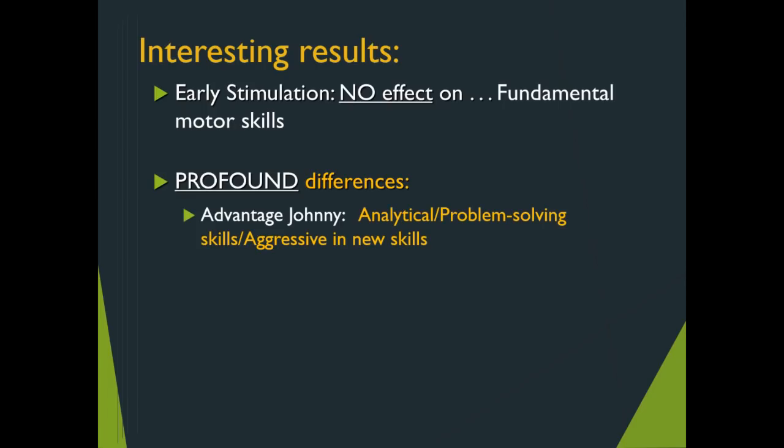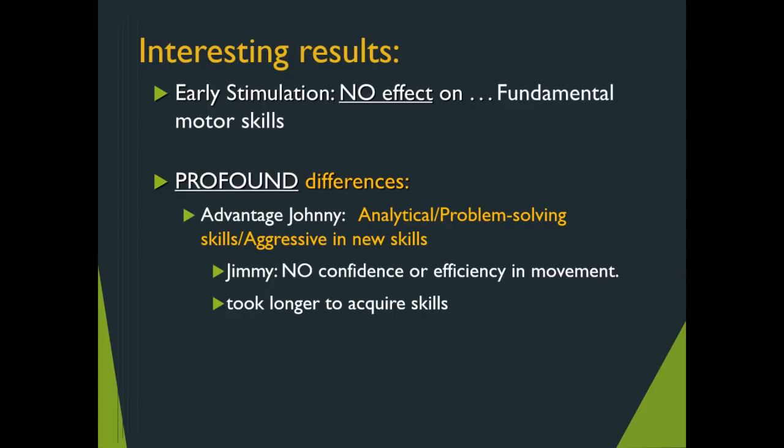Despite that, several profound differences were noted. For Johnny, the advantage was more in the cognitive and motor development combination. Johnny, who was exposed to a number of situations, exhibited good analytical and problem-solving skills and was very aggressive in learning new ones. Jimmy, on the other hand, having had limited contact with other people, was not as confident nor as efficient in his movement, and typically took longer to acquire motor skills.